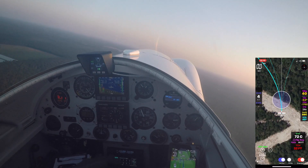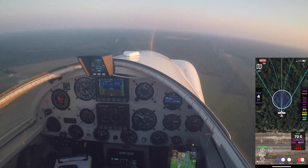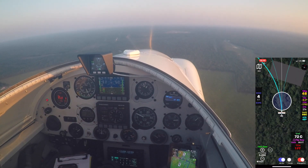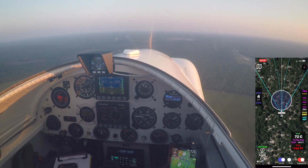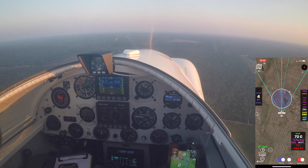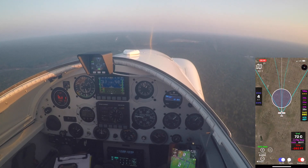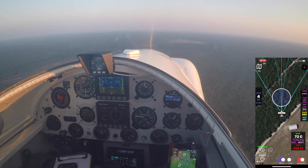Switching to Eglin. Eglin, November 147 Bravo Romeo, airborne Ruckel, Yankee. Bravo Romeo, Eglin Approach. Request the corridor northbound, flight test, for about an hour. It'll be RV4, Ruckel. Signing in, November 147 Bravo Romeo.